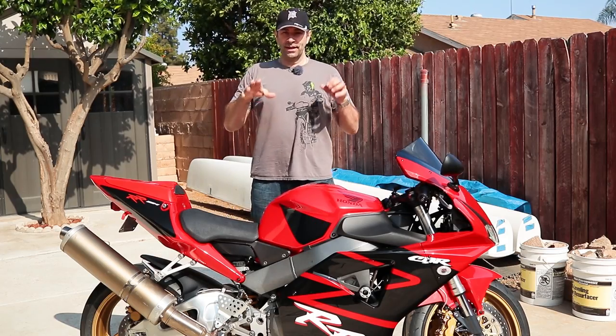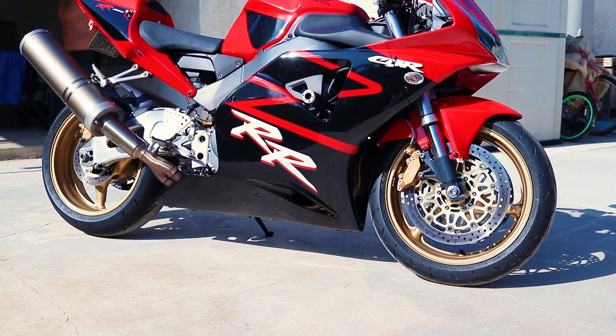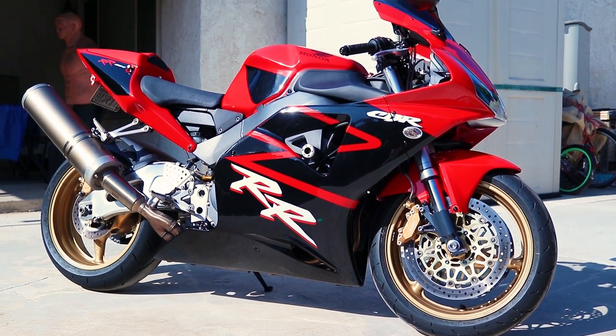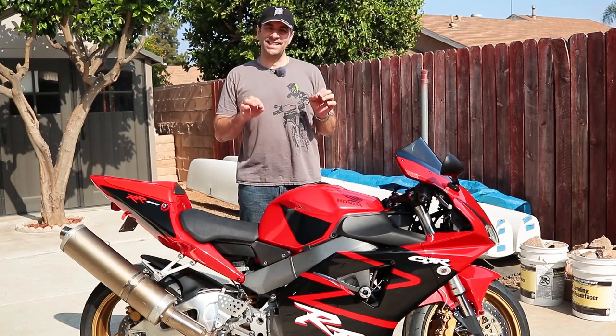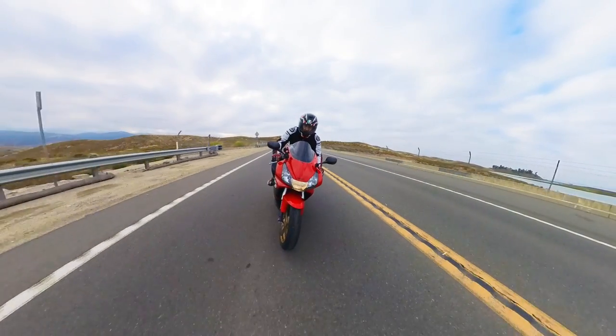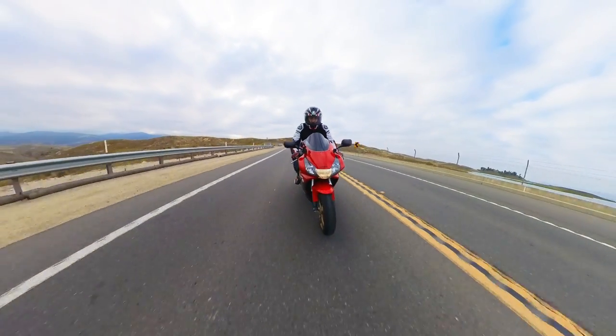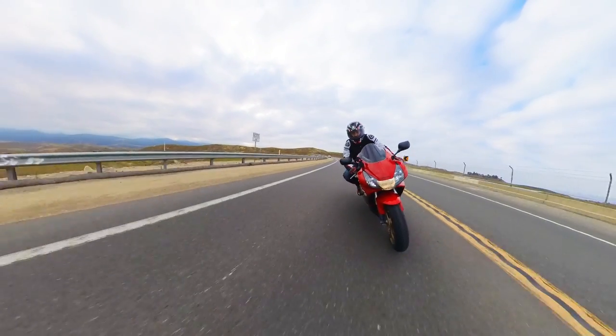When this bike came out in 2002, it was pretty much the pinnacle of the liter bike category. Now 20 years have gone by, but this bike is still one of the top contenders when it comes to drivability, speed, and ease of use, whether riding slowly or fast.